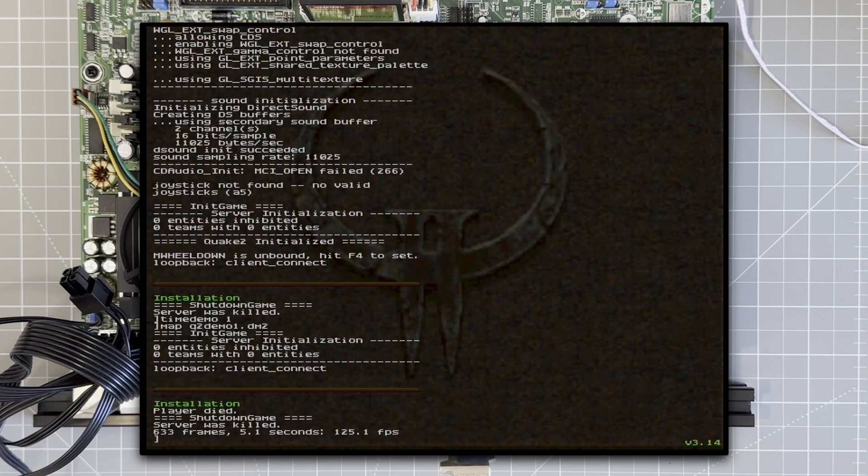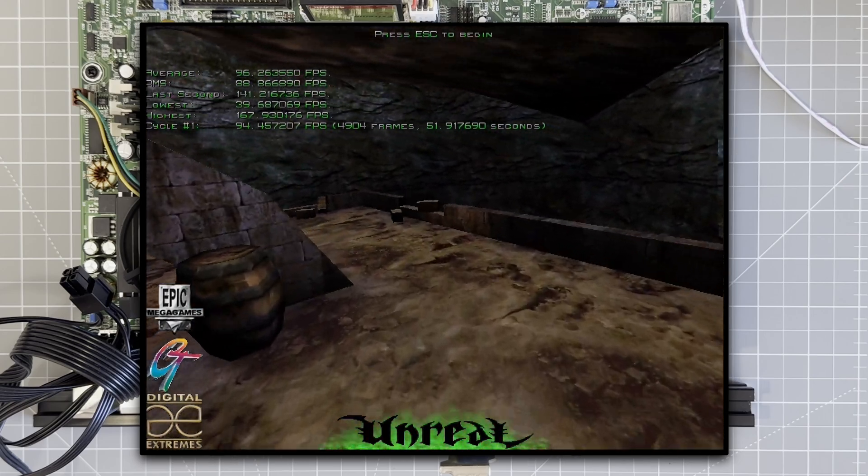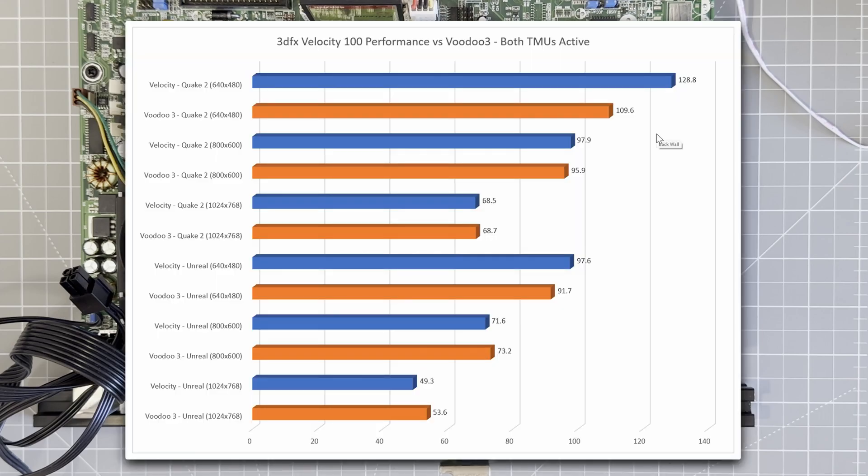We're now at 125 frames per second versus the 58 or so we had before — more than double. Glide also sees a massive boost with Unreal now averaging 95 frames per second versus 57 from before. Looking across all resolutions, this now puts the Velocity ahead of the Voodoo 3 at 640×480 and 800×600, with performance only dropping off a bit at higher resolutions, probably getting a bit VRAM-starved with the 8 megabytes.